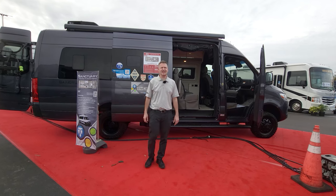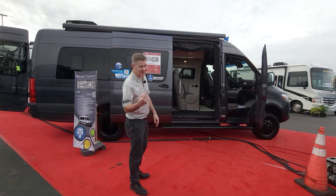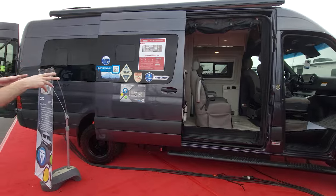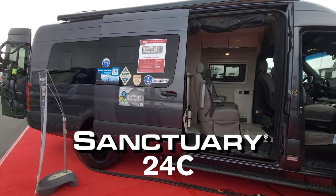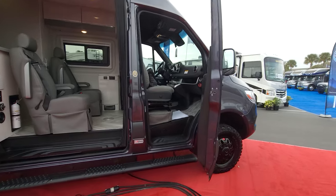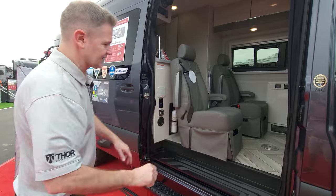How about a first-class van that can take you literally anywhere you want to go? It's Steve from Thor Motor Coach. This is the 2024 Sanctuary 24C, and it is the definition of awesome. In fact, if you go onto the interwebs right now and look up the word awesome, it's just going to be a picture of this. This is a fantastic van.